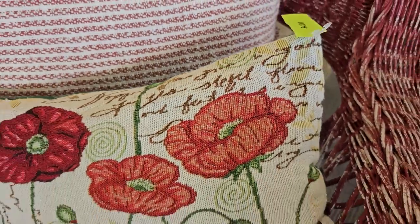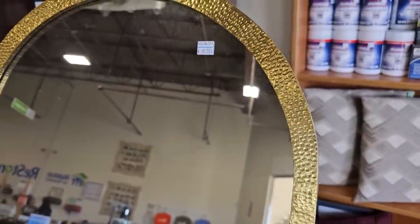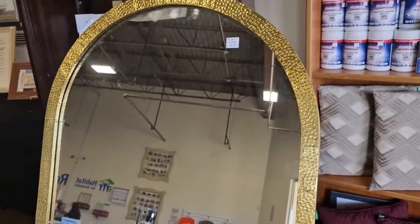I always say check your ReStore for pillows. This one's $4. I love the flowers. And here's a mirror for $18.50. I love the arch top to it. I love the hammered metal frame.